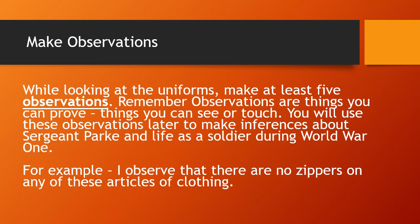Your task — you've been given a sheet and a clipboard — is to make observations about the uniforms. There are four sets of uniforms to look at, as well as some of the extra items I mentioned. You're going to make at least five observations. Remember, observations are things that you can prove — things you can see or touch. You'll use these observations later when you get back to class to make inferences about Sergeant Park and about life as a soldier during World War One.